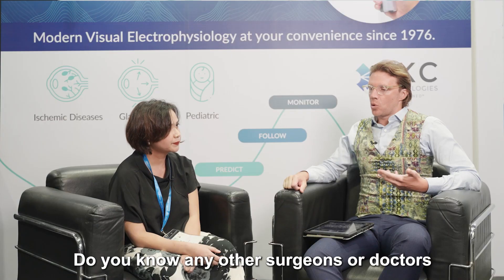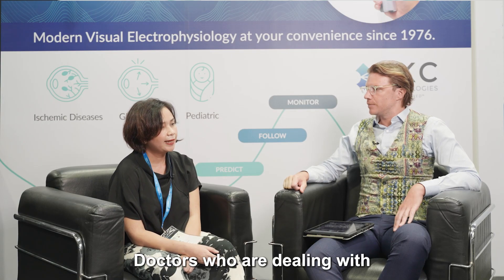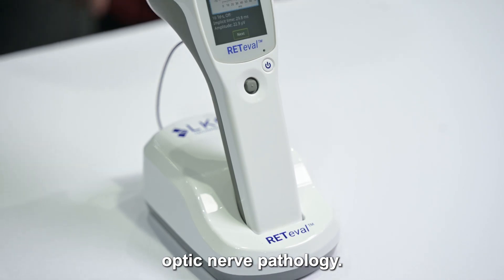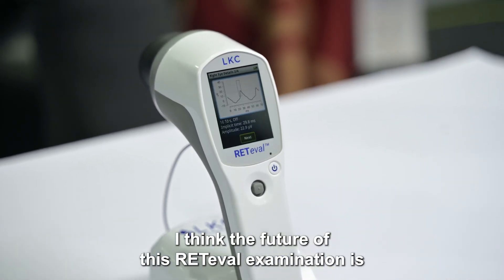Doctors dealing with neuro-ophthalmology, dealing with optic nerve examination and optic nerve pathology, are also using the Redivalve. I think the future of this retinal examination is very promising.